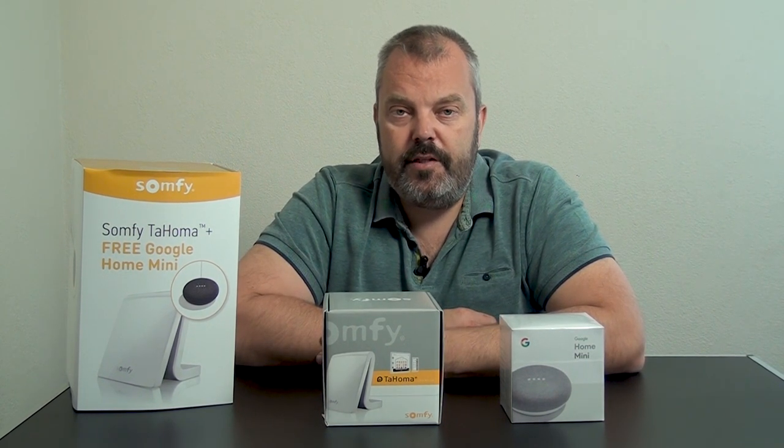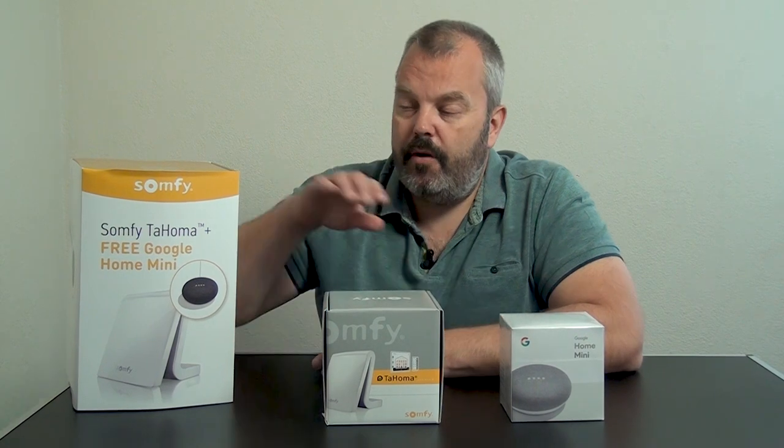The good thing is when you buy it from us you don't need to go through a whole registration procedure. You get it as one box — the Tahoma and the Google Home Mini at the same time — and that's a big advantage, because normally you have to buy the Tahoma, get the invoice from your supplier, send it to SOMFI, and then in about two weeks you get your Google Home Mini. When you buy it from us you get it straight away and can get to work immediately.